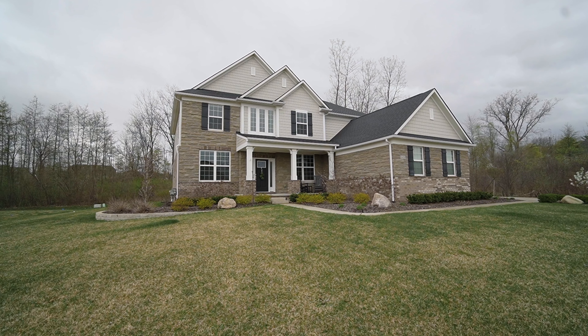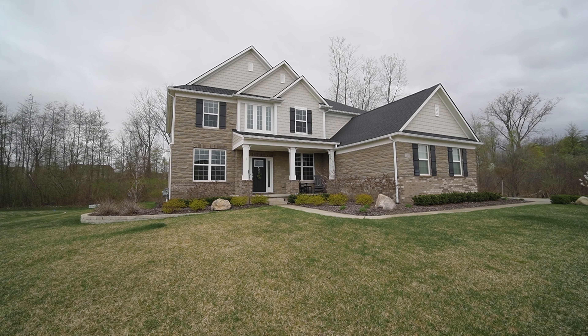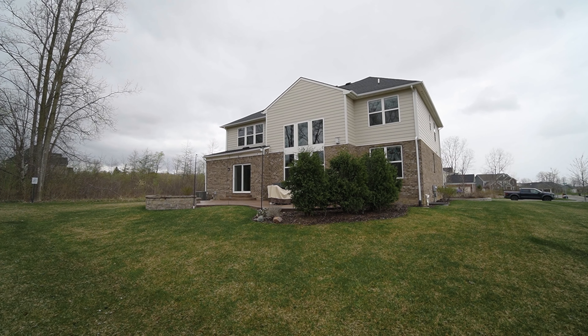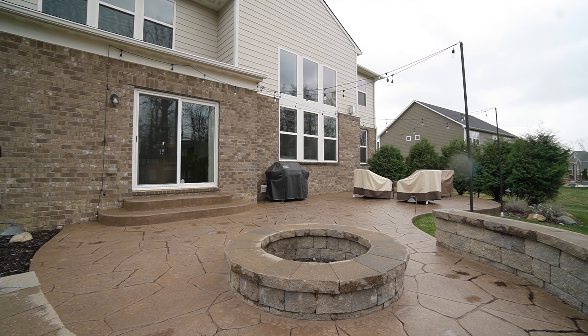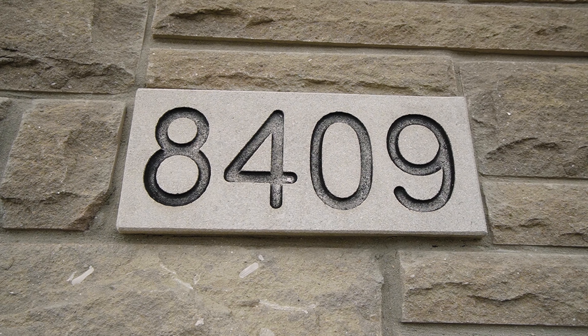Hello and welcome to 8409 Lindsay Lane. Today we're showcasing this stunning Woodside model built by Pulte Homes. This beautiful home is located in the heart of the desirable Stone Ridge subdivision and is located in the award-winning Plymouth Canton School District.